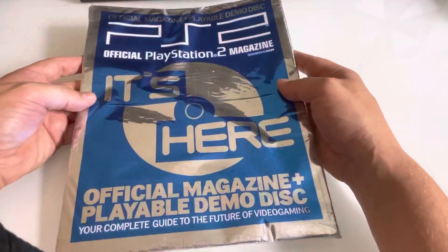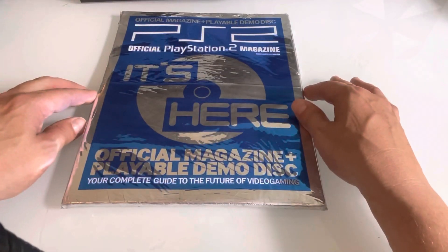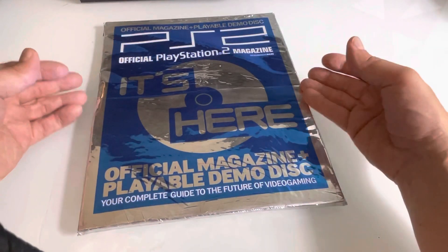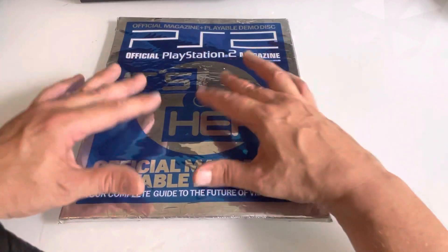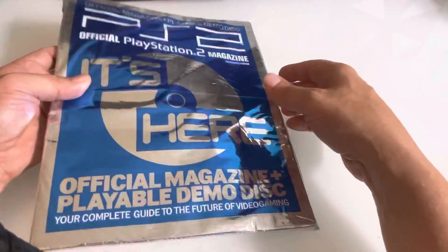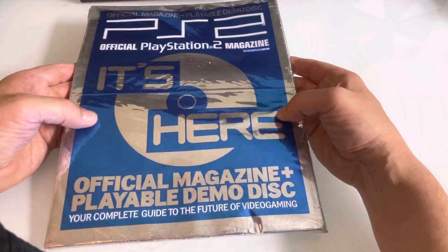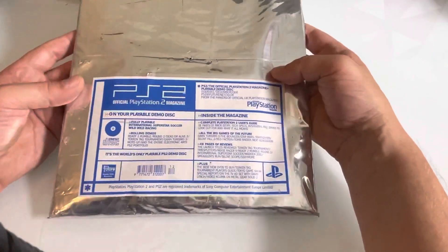It came in this foil wrap as you can see, and it contained the demo disc, which was very much of the time from the PlayStation era. We used to have cassettes on the front covers — that was part of getting a magazine back in the day. Sometimes it was sellotaped to the magazine, but this was actually enclosed in the foil wrap. Just to show you the cover a bit closer up, it feels like you're opening it for the first time.